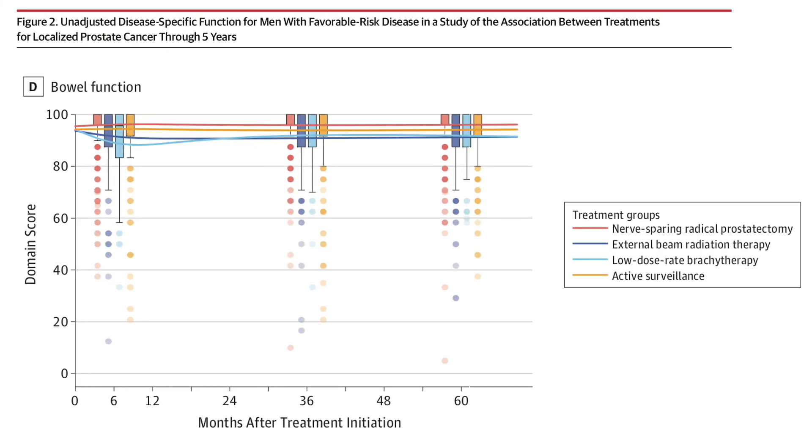Next is bowel function. When you radiate the prostate, the radiation has to get there by passing through other tissues, like the rectum and the bladder. This can damage the rectum, leading to chronic diarrhea or bloody stools, but the relative risk of these complications is only a few percent higher in people who had radiation versus surgery, so this is actually not a terribly common side effect.